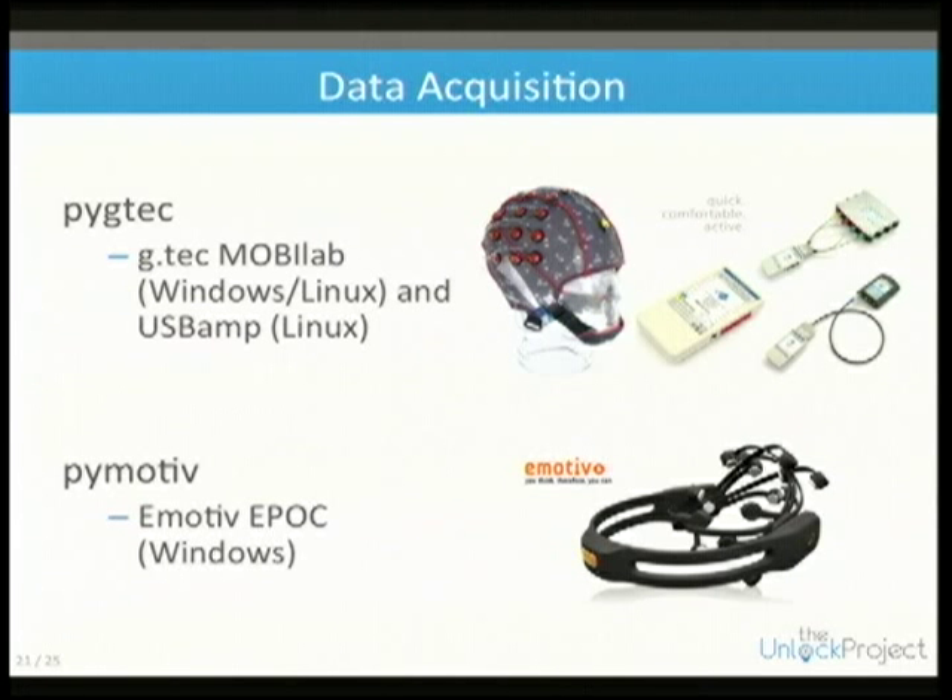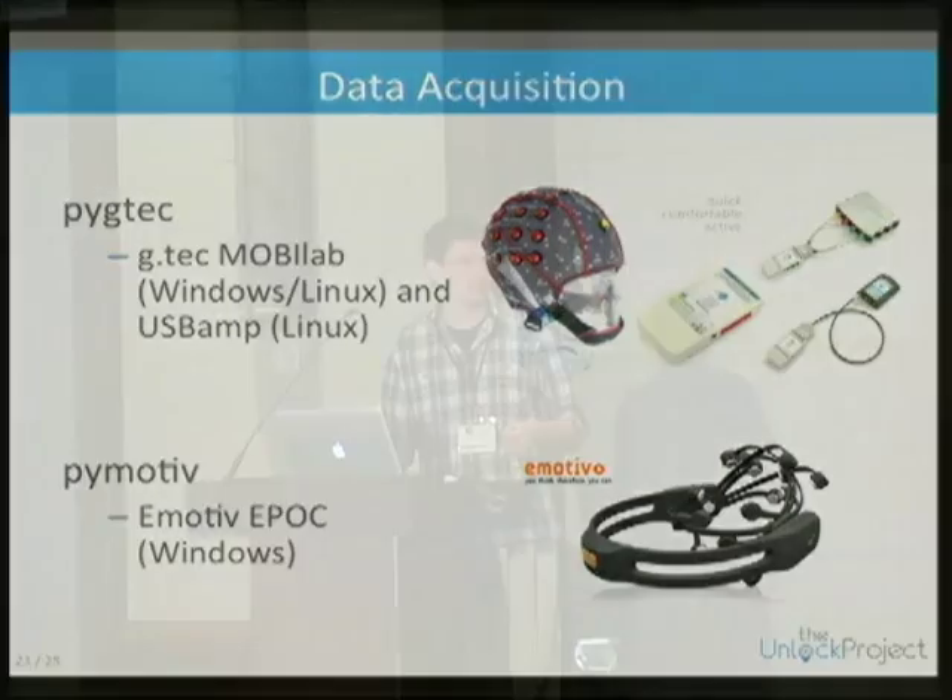The other system is PyMotive, the Emotive interface — more of a gaming and commercial platform. The MobiLab costs about $10,000 total, while the Emotive is about $250 at the consumer level.